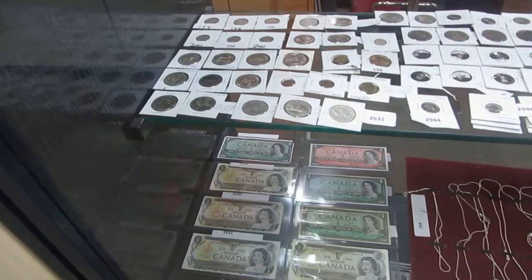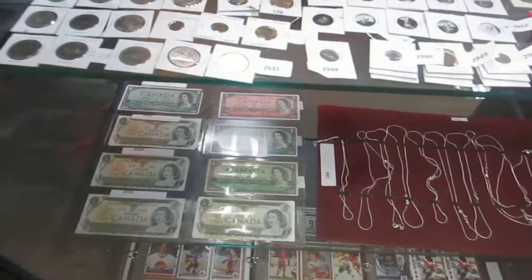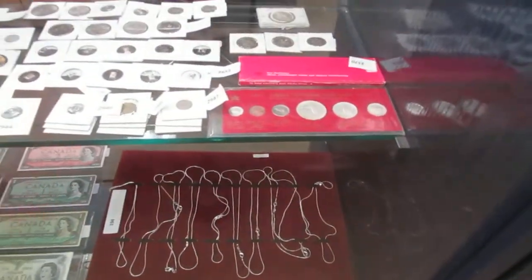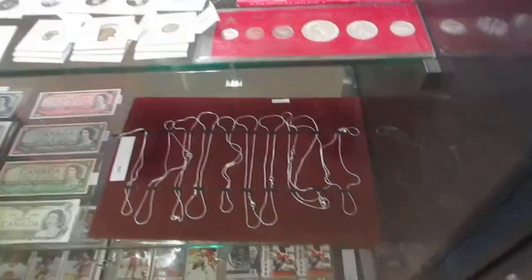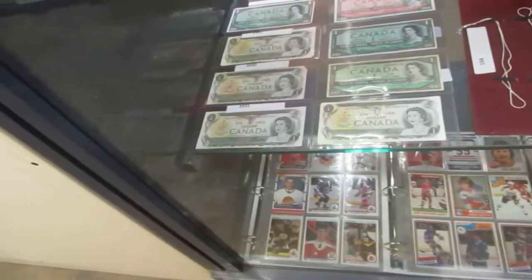We've got a lot of dollars — $79, $74, silver dollars, silver eagles. We've got old money, John F. Kennedy coins. We also have a centennial set, silver chains, and some bills — $1 and $2 bills.